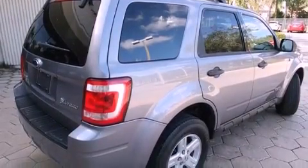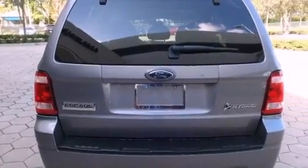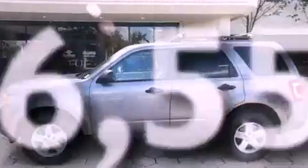Features include air conditioning with automatic climate control, cruise control, full power accessories, front fog lights, an anti-lock braking system, side curtain airbags, and this vehicle has less than 57,000 miles.